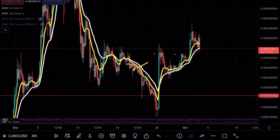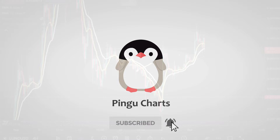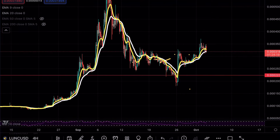Luna is about to make a massive move. Hey guys, PinguCharts here and welcome back to a brand new video on Luna Classic. I know a lot of you guys have been asking for these, so I'm going to go ahead and make these long videos. If you do enjoy my content, make sure to hit that like and subscribe button. I'll go ahead and analyze this chart completely for you guys so we can all be on the same page.